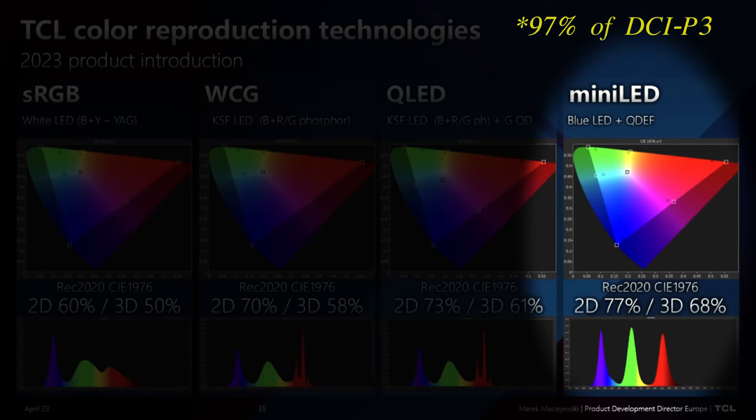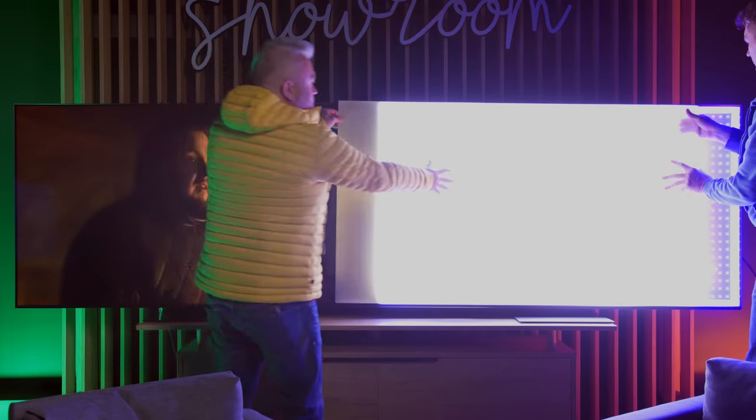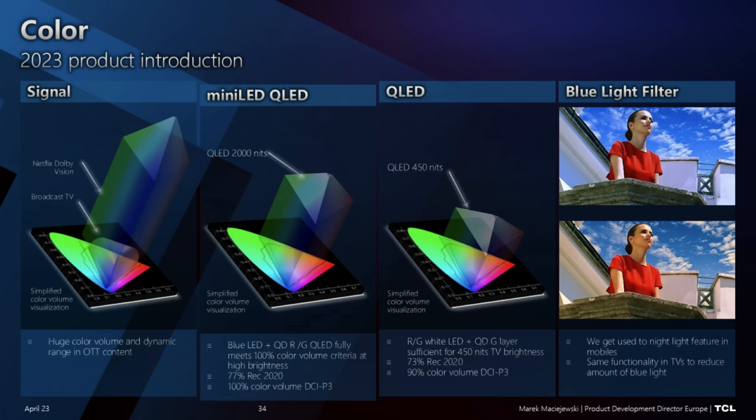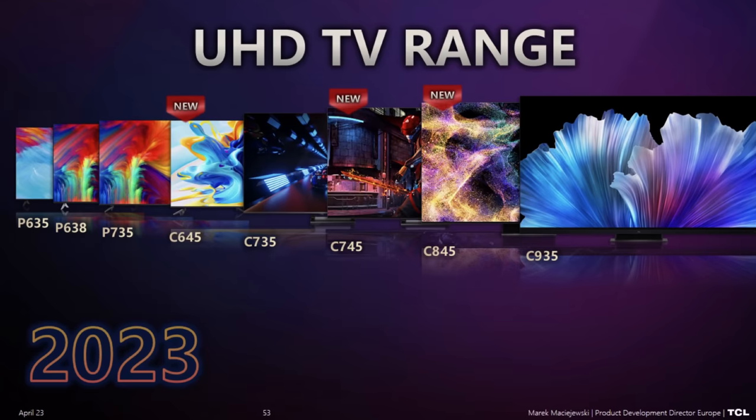You might ask why we cannot achieve more. It's a balance between energy consumption and color gamut achievement. In the C845, blue light has to go through the quantum dot enhancement film and be converted to white light, so the color gamut depends on the width of the red and green emission peaks. Between these two technologies there is also a slight difference in color volume, but for most applications like streaming or gaming both will look very similar.